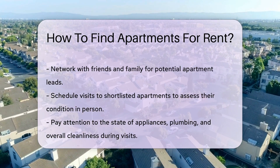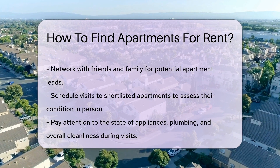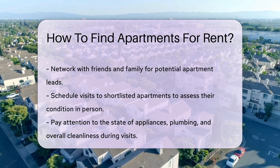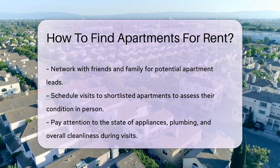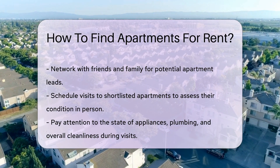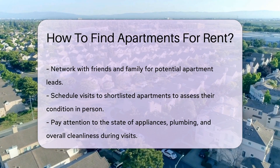Networking with friends and family can also lead to potential leads. When you find a few options, schedule visits. This allows you to see the apartment in person and check for any issues. Pay attention to the condition of appliances, plumbing, and overall cleanliness.